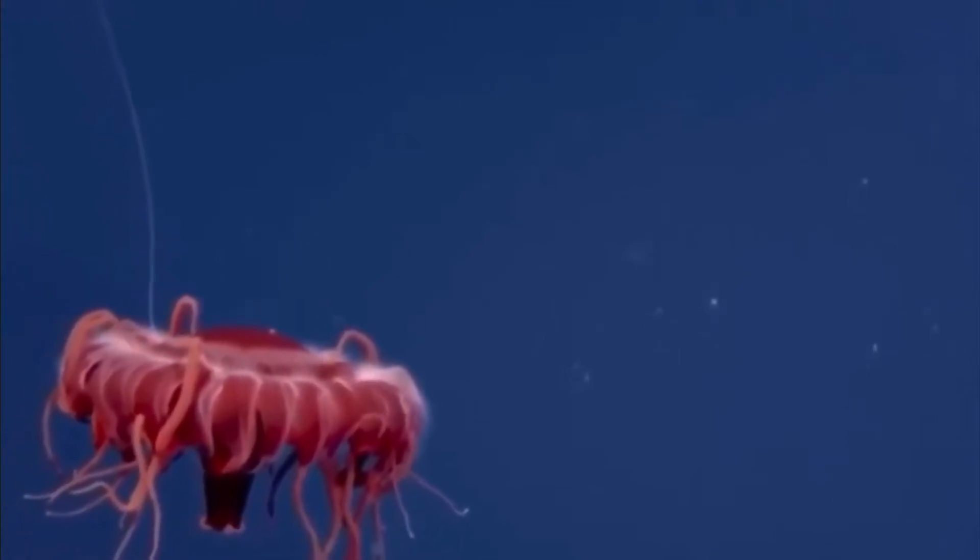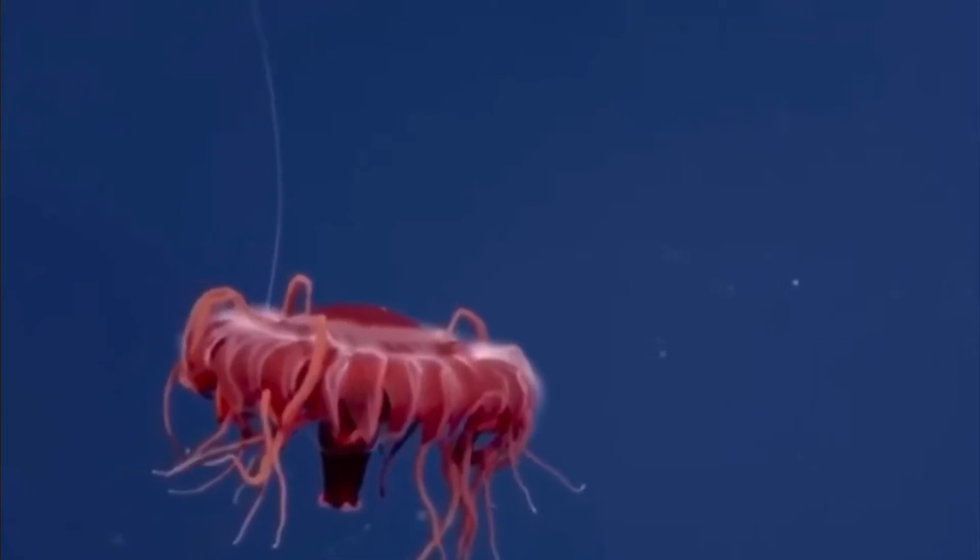How deep do these aliens live? Anywhere from 3,000 to about 13,000 feet underneath the surface. Water at these depths is freezing cold.